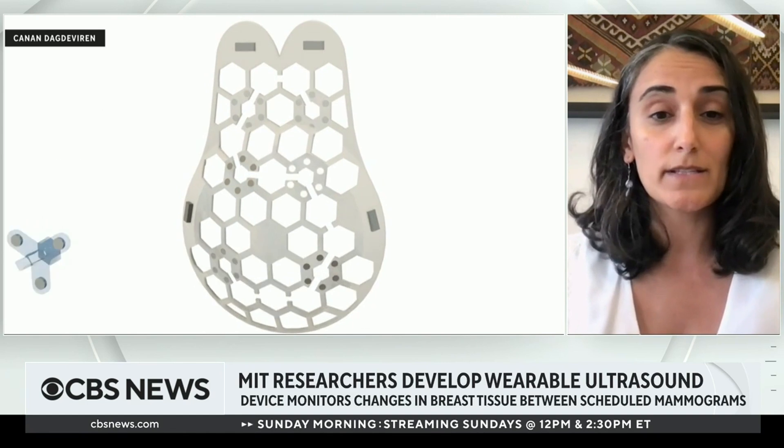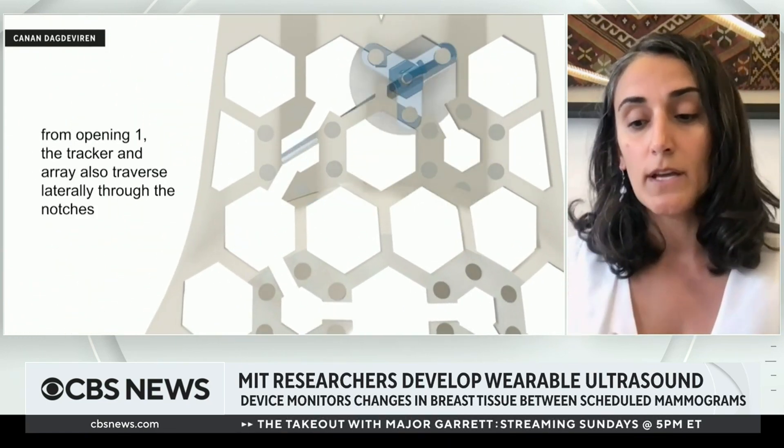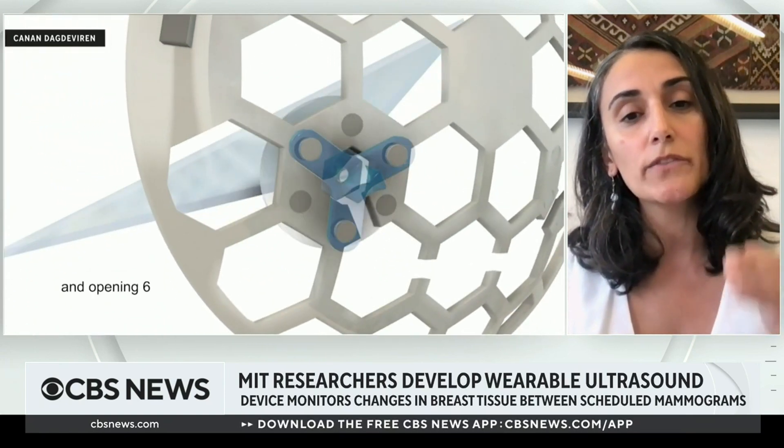Mammography is also very painful — they compress a very personal part of you. But with the technology we provide for high-risk women, they will first of all have peace of mind. And when they see an anomaly or a question mark in the image they receive, then they will go for mammography. So we are decreasing the need for mammography, as well as enhancing patient comfort with a user-friendly interface. Eventually, we hope this device could be helpful for any woman and even male patients, because the technology is malleable, stretchable, and flexible — it can take the shape of any curvilinear part of the body.